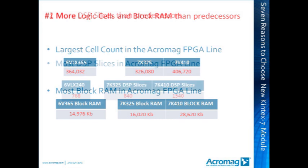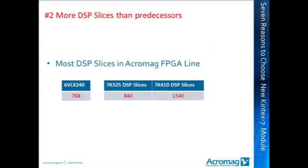Reason 2: DSP slices. For those utilizing the digital signal processing capability of FPGAs, the number of available DSP slices jumps from the 768 count in the XMC 6V LX240 to 840, and then on to 1,540 slices in the new Kintex 7-based FPGA modules. This will speed the computations required for processing of images and waveforms immensely.